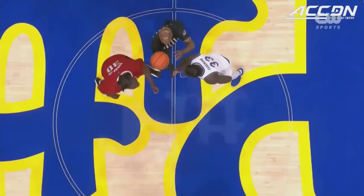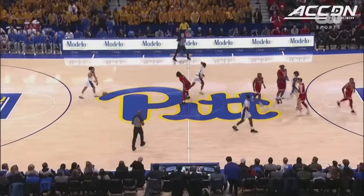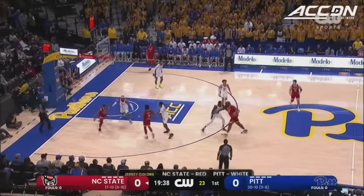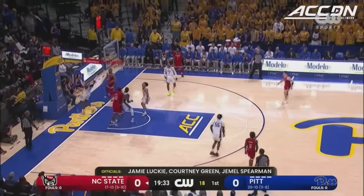NC State did a really good job of defending the three in that first game — they hit only five of 21. NC State is 17-13 on the season, 9-10 in conference play.